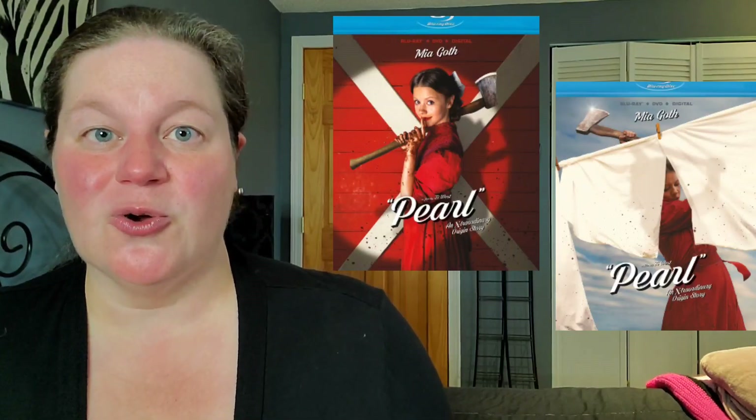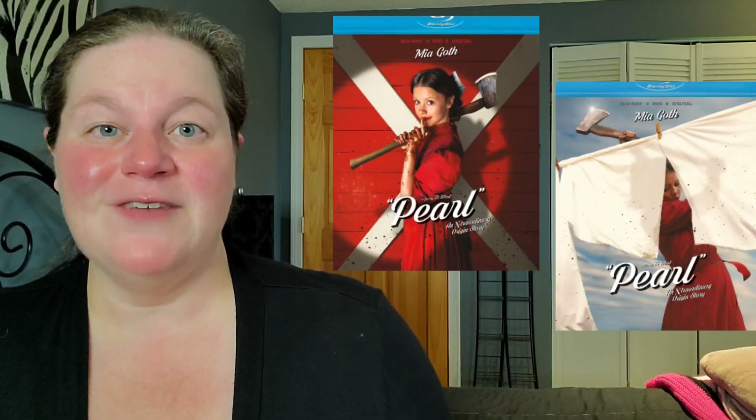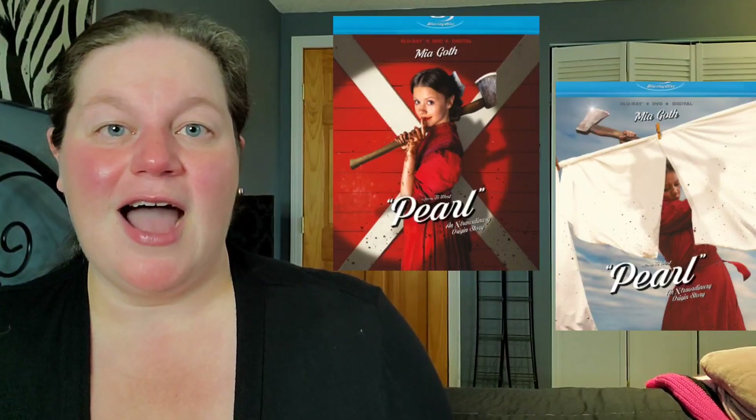Up next, the third item I'm eyeing for Tuesday is Pearl. Pearl is finally coming out on Blu-ray, and we're going to have two options: regular Blu-ray and also a Walmart exclusive slipcover. I'm kind of enjoying that Walmart exclusive slipcover, so I will be going to Walmart in search of this. If I do not find it there, I'll pick it up at Best Buy. I really enjoyed this movie — Mia Goth is absolutely incredible. If you have not seen it, I do recommend a blind buy because her performance alone is absolutely incredible.